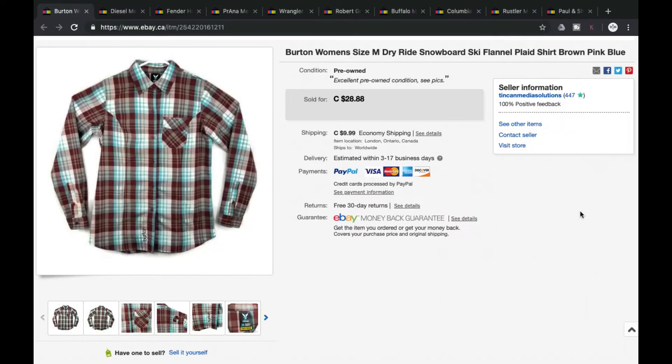First up, we got a Burton's women's plaid flannel button-down shirt. This sold for $22 plus shipping, so it was a grand total of $33.27. With summer winding down, we generally start seeing the long-sleeved shirts starting to move. So first up, a Burton women's long sleeve flannel button-down shirt — grand total of $33.27.